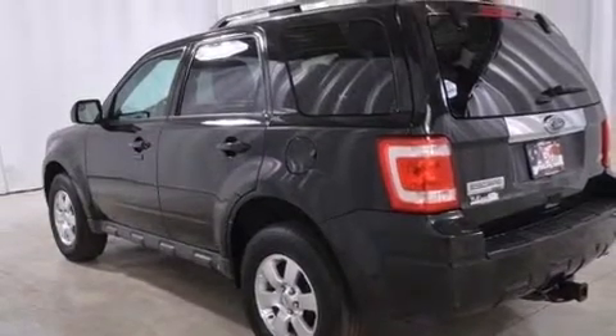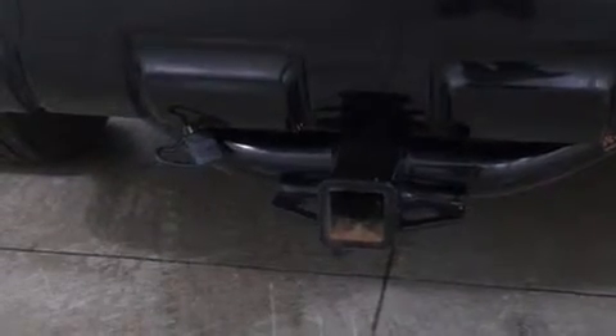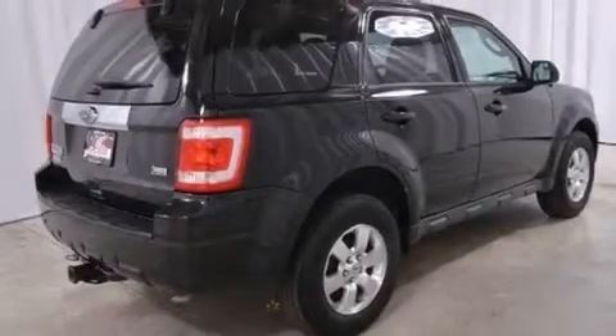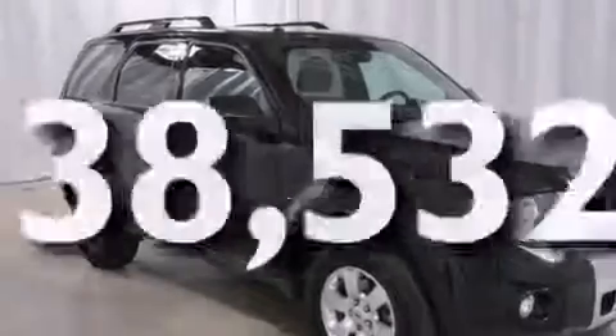Features include a low-tire pressure indicator, aluminum wheels, cruise control, front and rear floor mats, side impact airbags, child safety seat anchors, rear seat child-proof door locks, a power driver's seat, and air conditioning. This vehicle has fewer than 39,000 miles on the odometer.